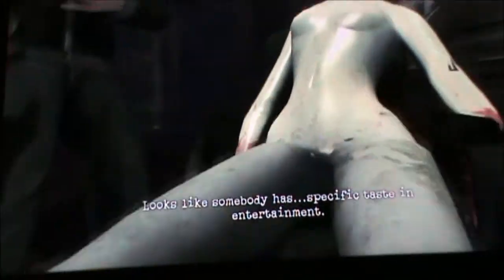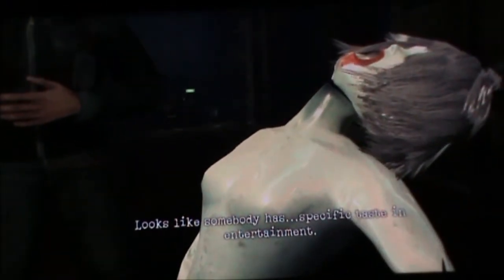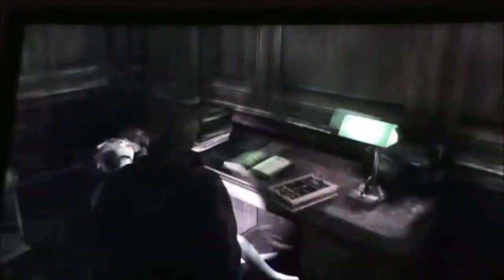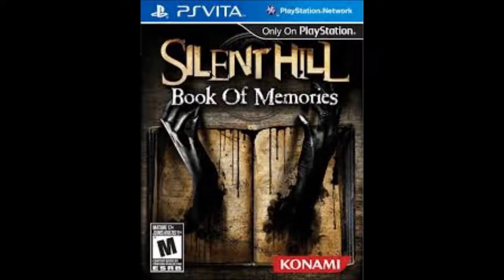Looks like somebody has specific taste in entertainment. Now, there's one more thing to note, and that thing is there's a book sitting right in front of the doll on that table. And that book has Silent Hill written on it. So it could be an easter egg related to the PlayStation Vita game called Silent Hill: Book of Memories.